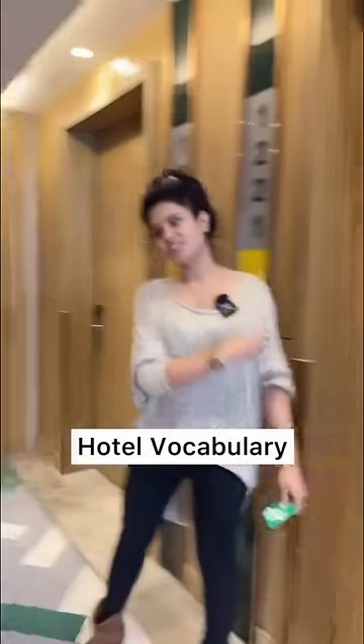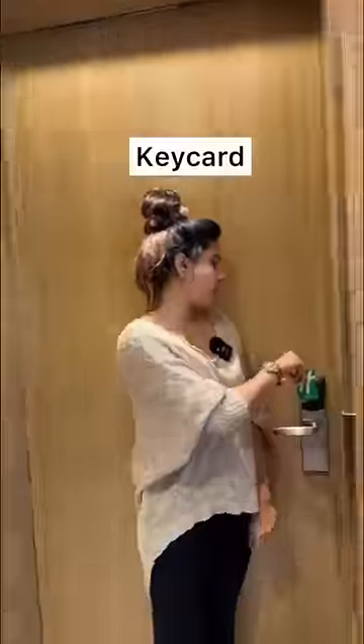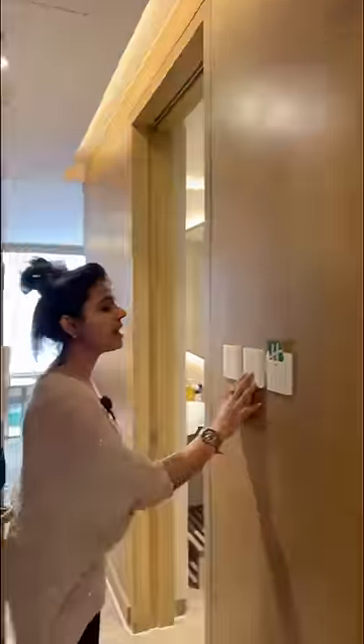Here we have hotel-related vocabulary words. This area is called a corridor. I have a key card which I will use to unlock the gate here, and I will switch on all the lights.